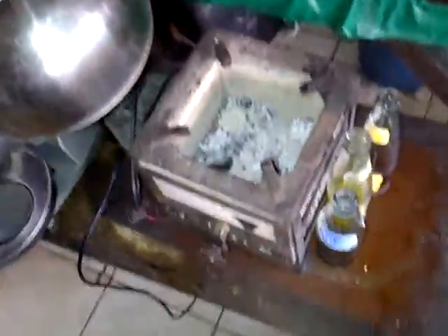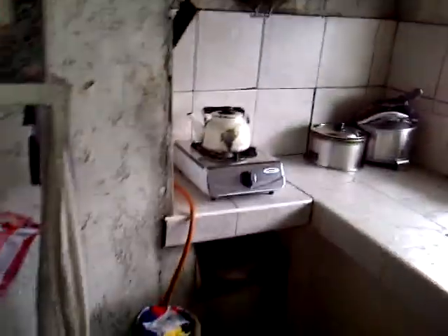This is the kitchen. That's a nice grinder, and this is a wood stove or coal-burning stove. They also have a little stove and hot plate over there.